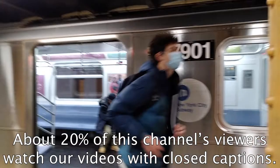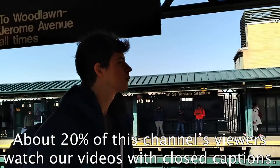About 20% of this channel's viewers watch our videos with closed captions, so as usual, English subtitles will be available. Alright, let's get started.